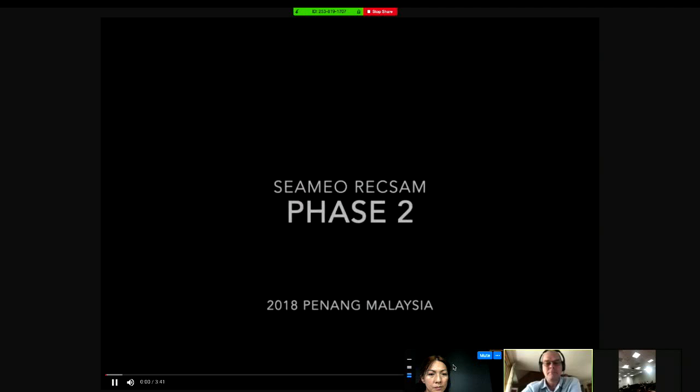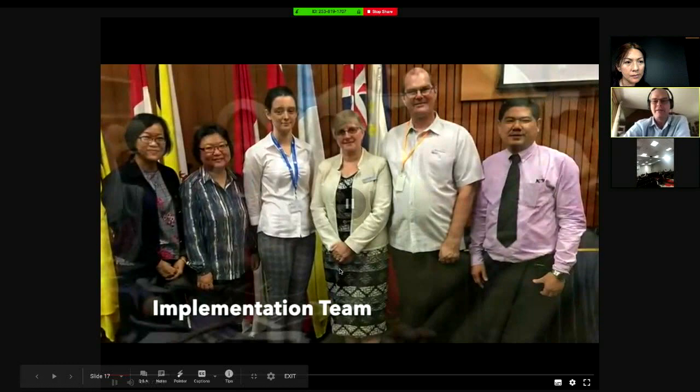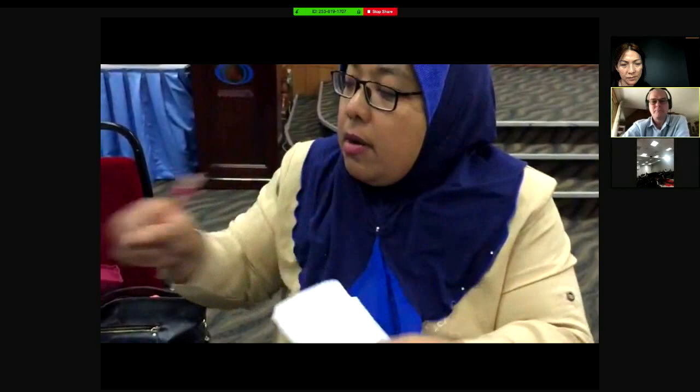You'll see the bionic hand they actually made. It was one of the challenges — to make a bionic hand. They let the students think about what happens if they have no hands, and fill in which part of the bone they can fill from their friends.